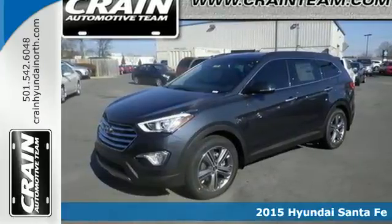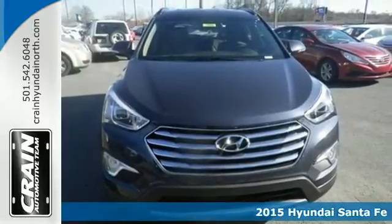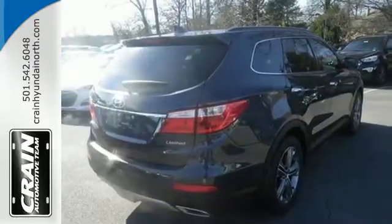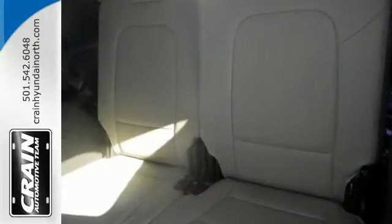It's a 2015 Hyundai Santa Fe. Space and ability come together with capable agility. More airbags, more horsepower, and more peace of mind means more possibilities. Embrace a CUV with room for it all.